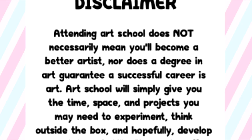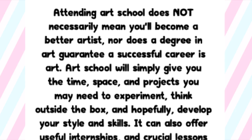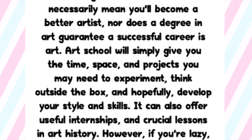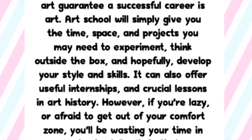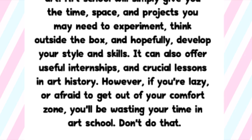I'm not going to go into too much detail about what I feel about art colleges — that's for another video completely. Disclaimer: attending art school does not necessarily mean you'll become a better artist, nor does a degree in art guarantee a successful career in art. Art school will simply give you the time, space, and projects you may need to experiment, think outside the box, and hopefully develop your style and skills. However, if you're lazy or afraid to get out of your comfort zone, you'll be wasting your time in art school. Now without further ado let's get started.